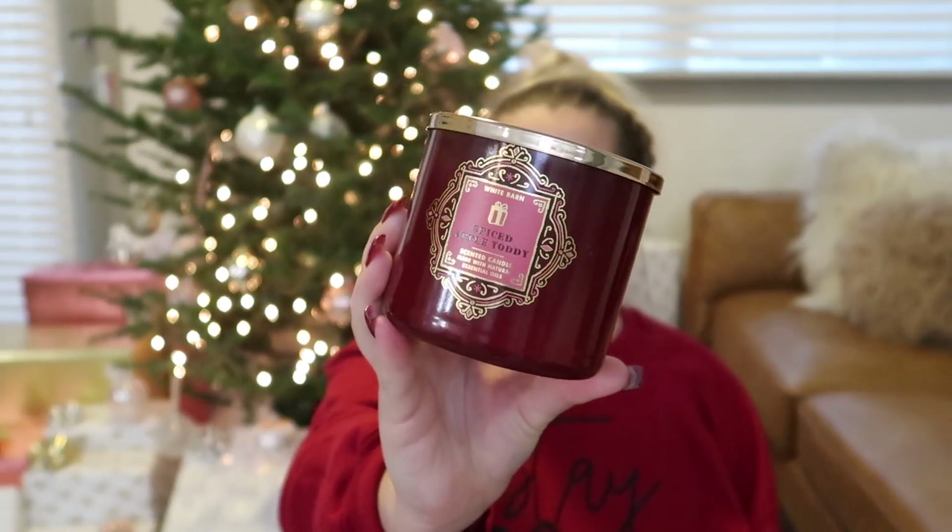Next I got Spiced Apple Toddy. I'm not huge on apple scents but if it's like apple cider or spiced apple, I love it. This one smells like fresh hot apple cider — the scents are warm apple brandy, spiced plum, tart cranberry, and cinnamon stick. I would just describe it as hot apple cider; it smells so yummy, I just want to drink it. I love apple cider when it's cold out. I'm pretty sure I got some of these last year too — it's a great candle, I'd highly recommend it.